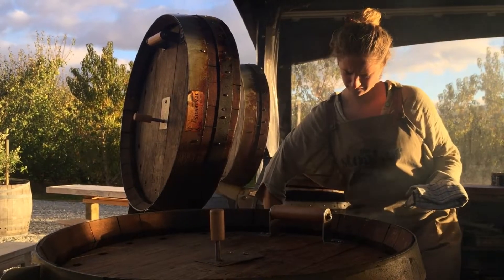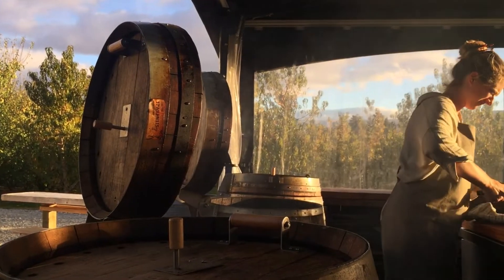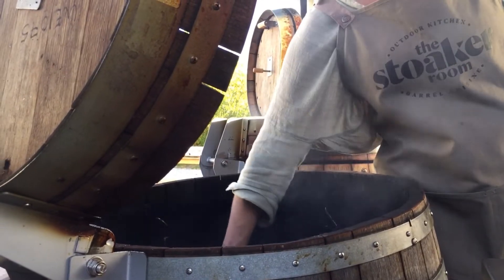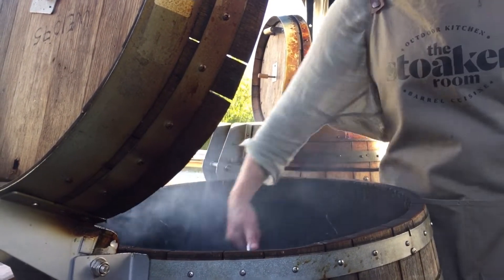The great thing about the stokers is that they are completely self-contained, so we don't need a kitchen — we can cook anywhere as long as there's water. We love taking the barrels to all different kinds of locations, which is quite exciting for us. It's quite nice to have a really beautiful kiwi experience in nature and still produce beautiful food.